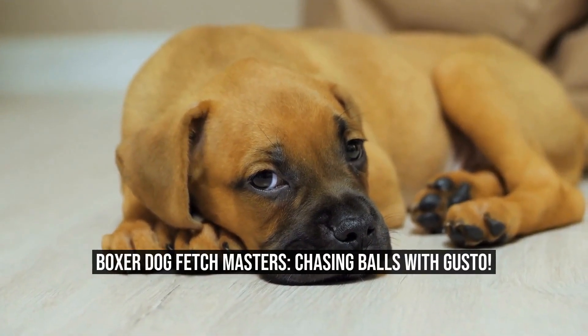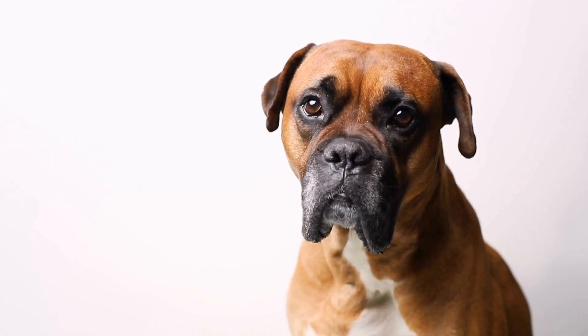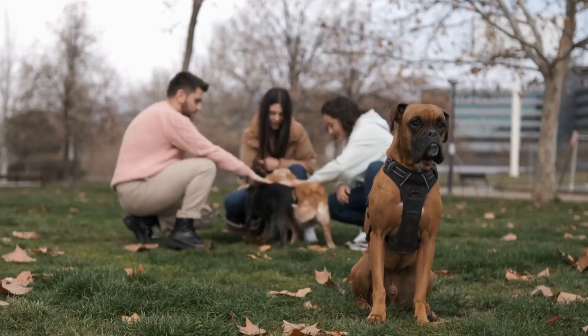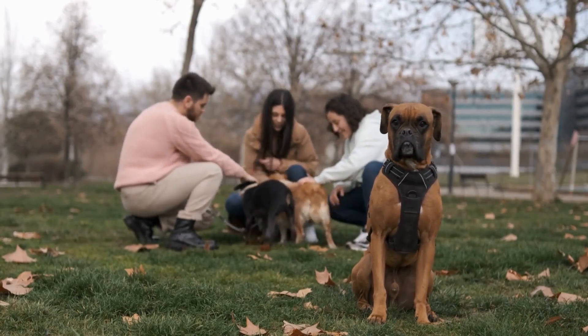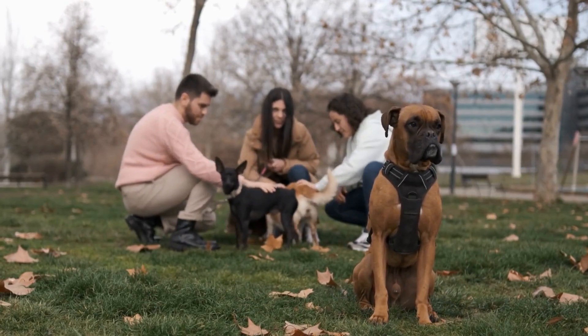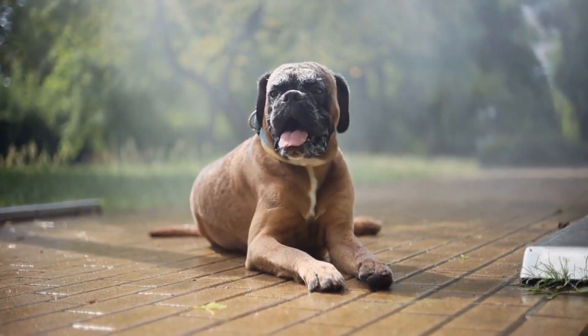Boxer dogs are known for their high energy levels and playful nature. They are an active, intelligent, and loyal breed, always ready for a good game of fetch. If you have ever seen a boxer dog in action, you know that they chase after balls with gusto.